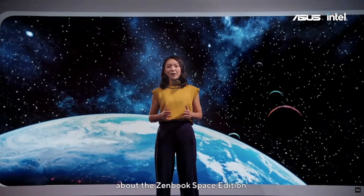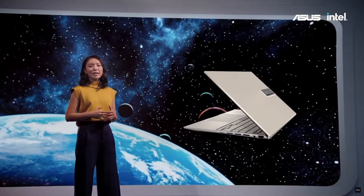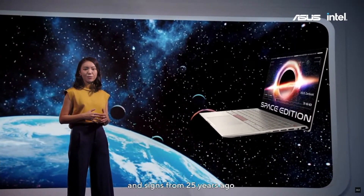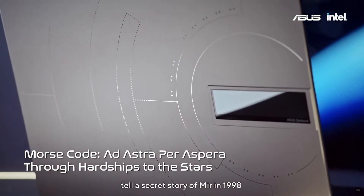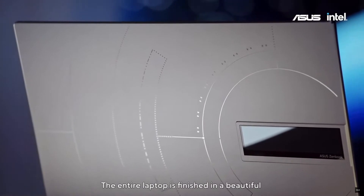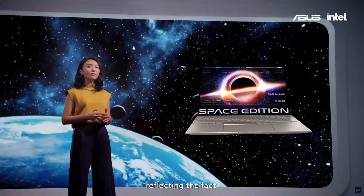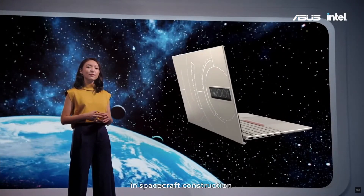So what's so special about the ZenBook Space Edition? Let's start with the design, which is themed around space travel. It's engraved with stories and signs from 25 years ago. The codes on the laptop cover and below the keyboard tell the secret story of Mir in 1998. The entire laptop is finished in a beautiful 0G titanium color, reflecting the fact that titanium is widely used in spacecraft construction.